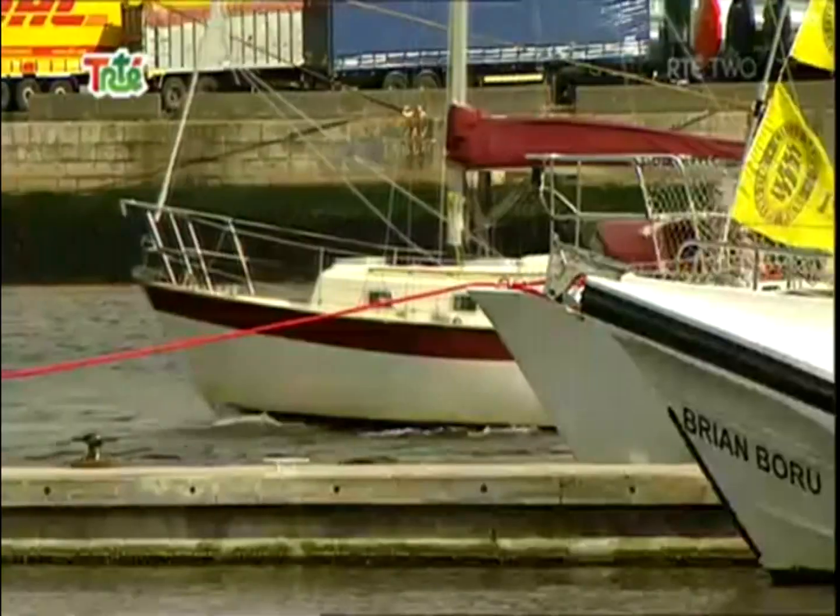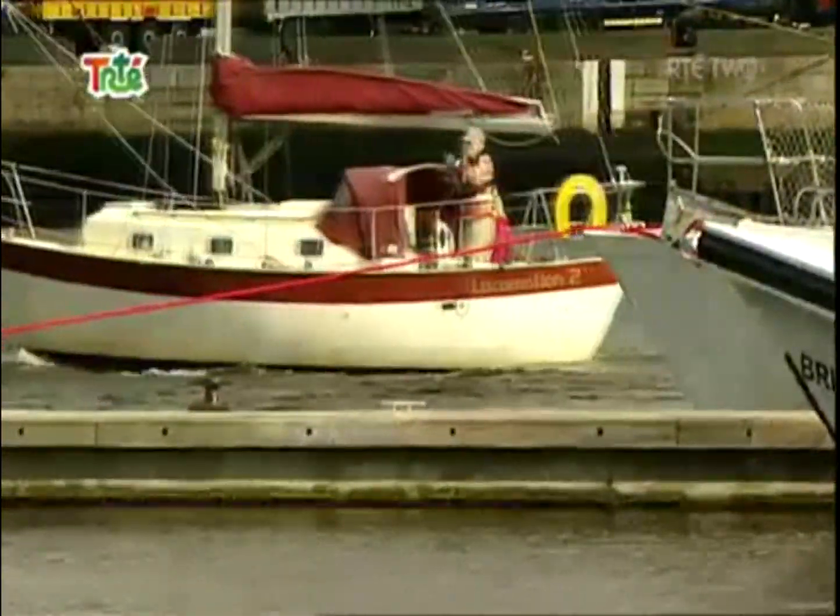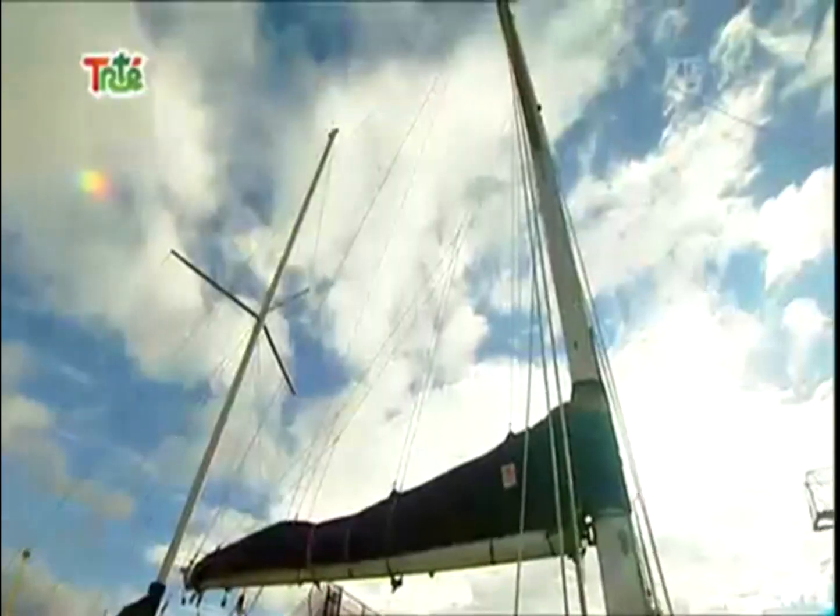Hi, I'm Ruth. Did you know that the waters that surround Ireland are full of invasive species that really should not be here? Now let's go take a look at these invasive species and see what we can find.